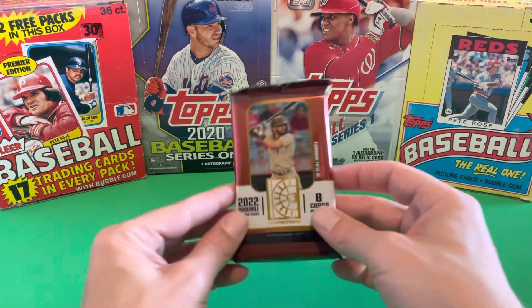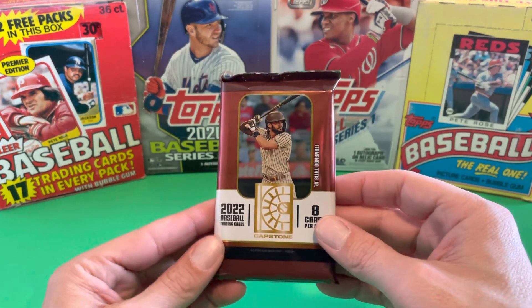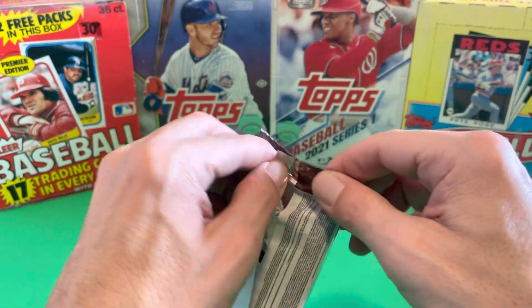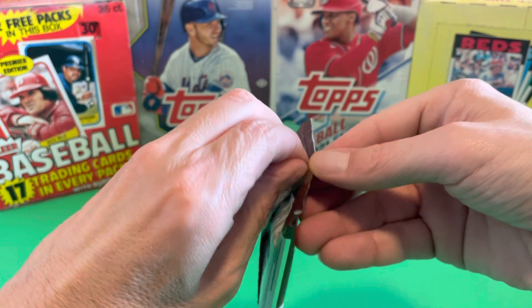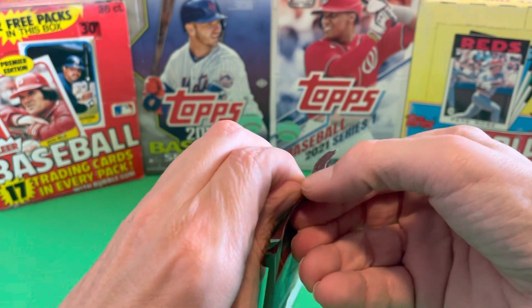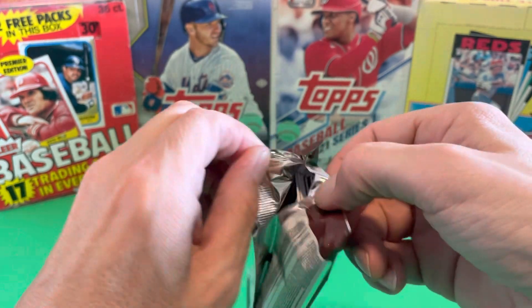Hey everybody, hope you're all doing well today. Just going to rip into a 2022 Panini Capstone. Just trying to keep the video short. Most of the time is spent unwrapping and getting these cards out of the packages.